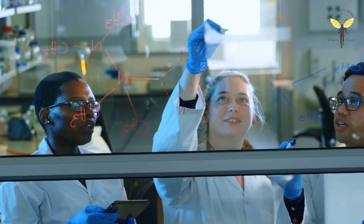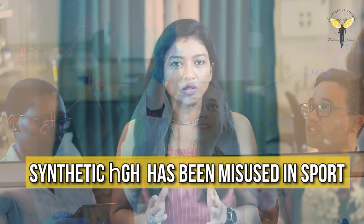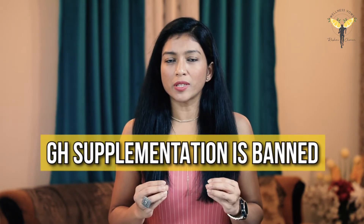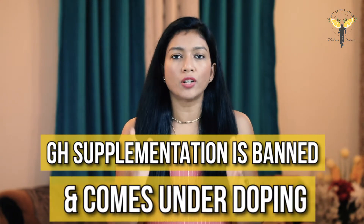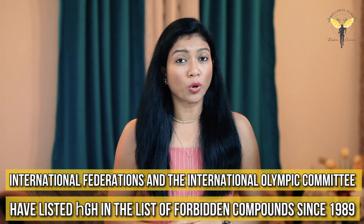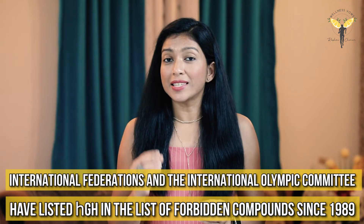Growth hormone deficiency is generally treated with synthetic growth hormone. Now here comes an important part I want all of you to listen to carefully. Since the inception of synthetic growth hormone developed through genetic engineering, it has been misused in sports because of its anabolic properties, though there is limited evidence that growth hormone doping improves athletic performance. Growth hormone supplementation is banned and comes under doping — the International Federations and International Olympic Committee have listed it as a prohibited substance since 1989.